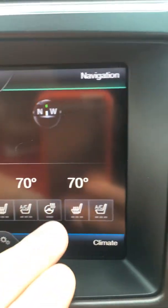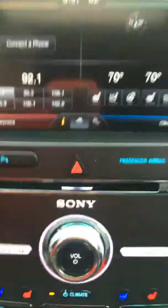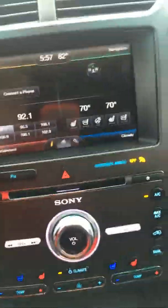Heated seats, cooled seats, heated steering wheel, dual zone climate control — and actually, with the rear seat passenger control, it's tri-zone climate control.